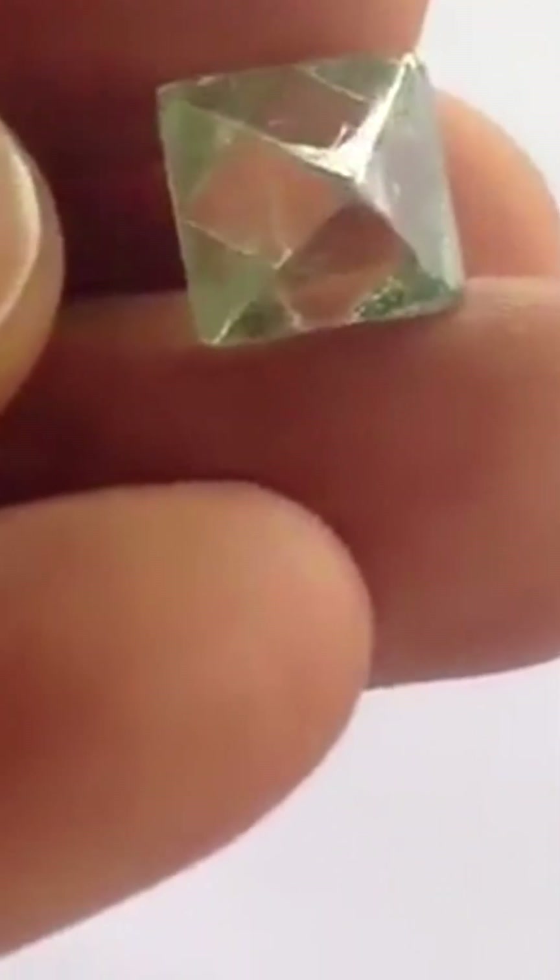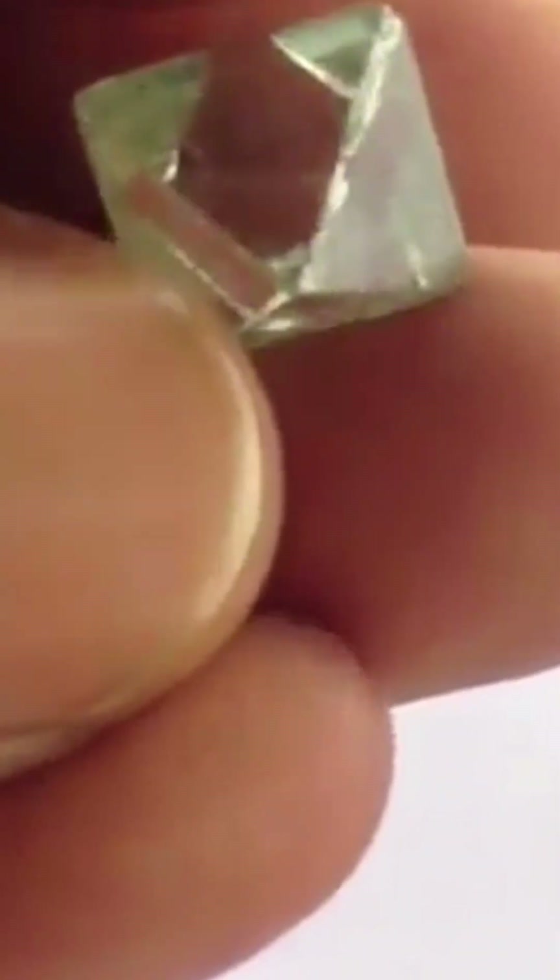Untouched. Untamed. And then — transformation. A master cutter revealed its true brilliance, shaping it into a cushion-cut diamond with radiant depth. But it doesn't stand alone.